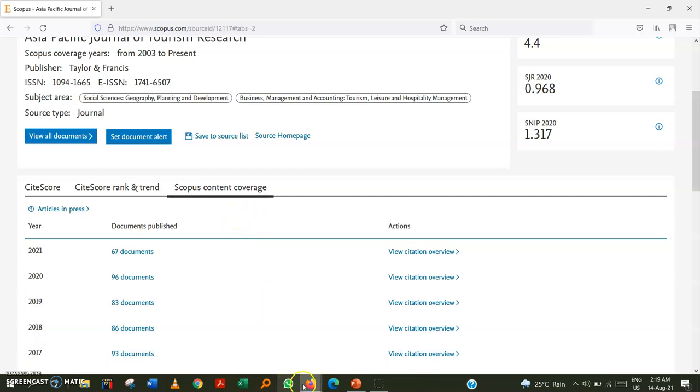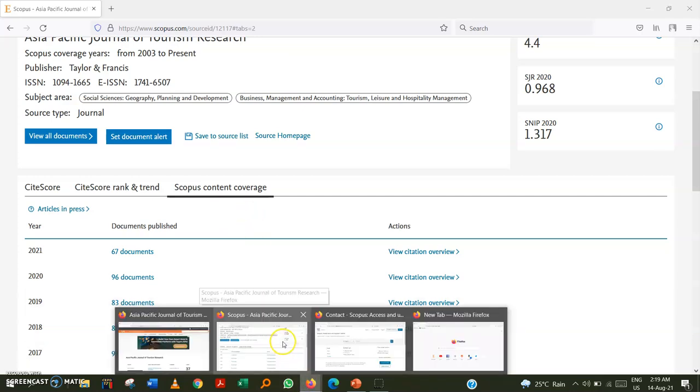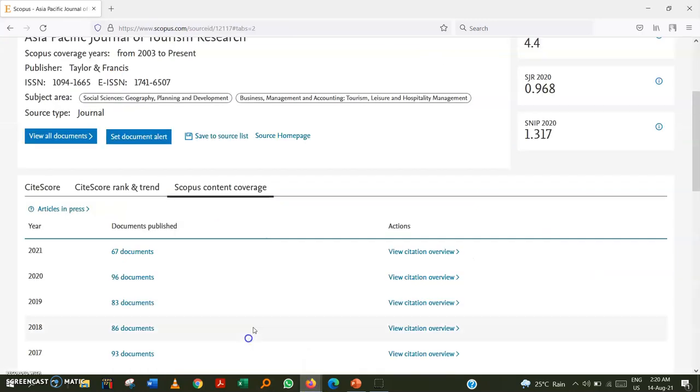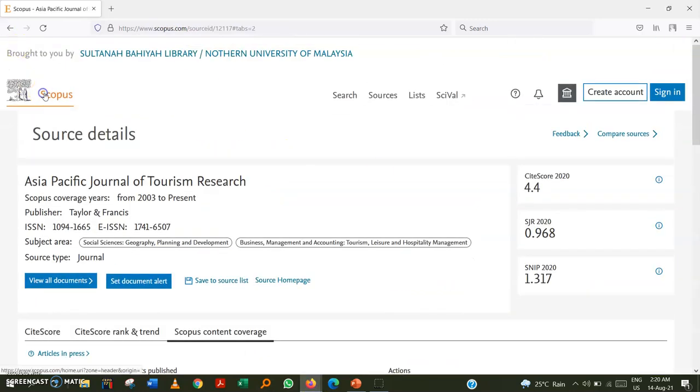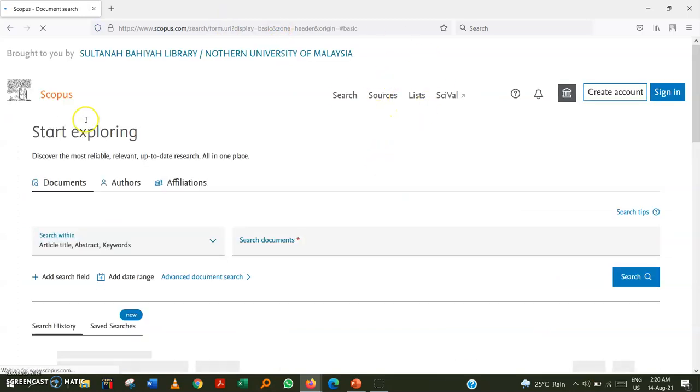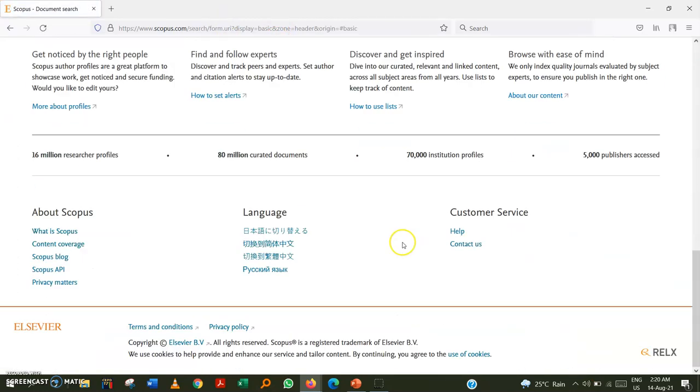The third step is to go to the Scopus contact page. This is accessible from the Scopus website itself. Go back to scopus.com, then navigate to 'Contact Us.'